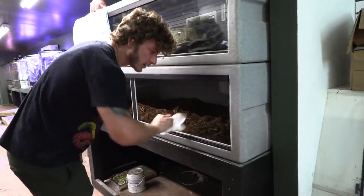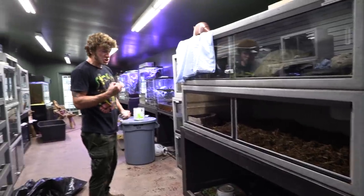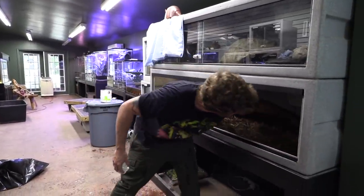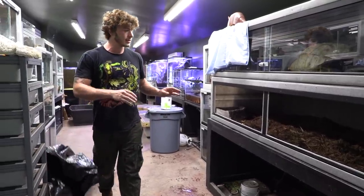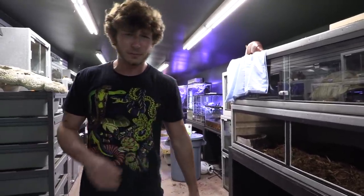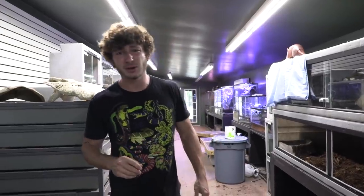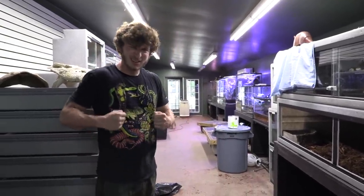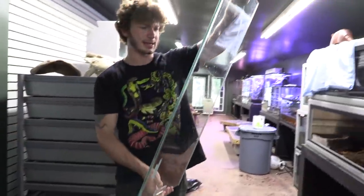We're going to clean out the track real good so the glass slides easy. Move the mulch around — looking pretty good. The king can go back inside. We're going to put the glass back and let him sit for another 30 to 45 minutes. I want him to soak really well — I haven't soaked him in about a week or two, so I really want him to hydrate.